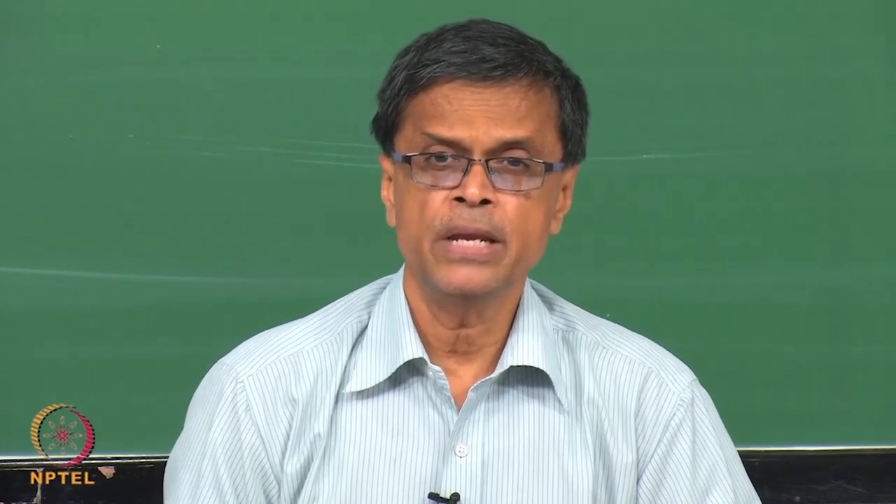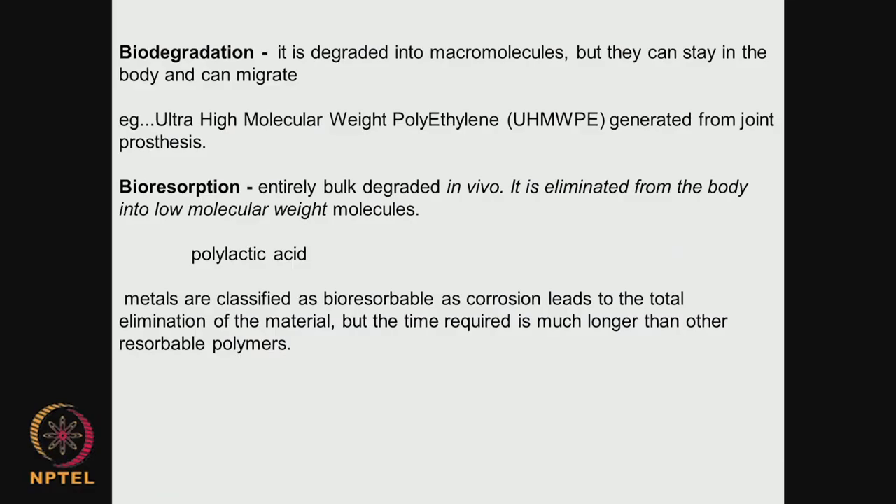Biodegradation happens when a polymeric material degrades into macromolecules, but the macromolecules can migrate or they can remain in the body. A large molecular weight material degrades into smaller molecular weight material. We do not need to have complete excretion of the macromolecules. Whereas in bioresorption, it is completely degraded and eliminated from the body into low molecular weight molecules.